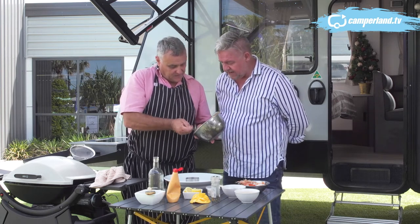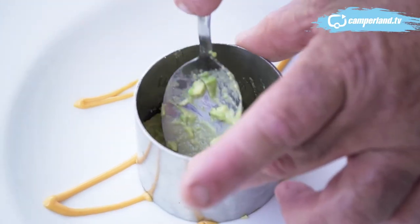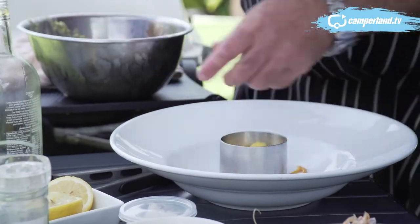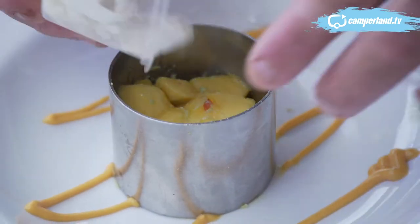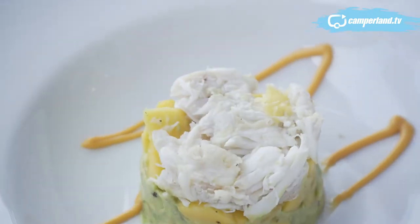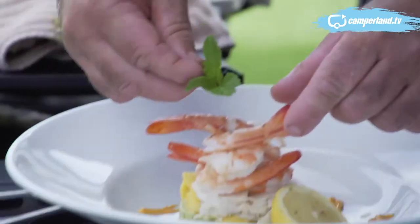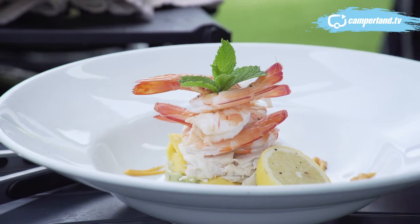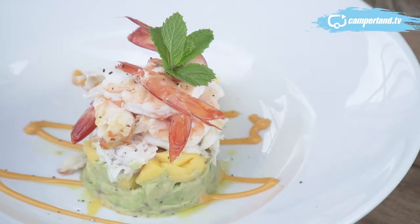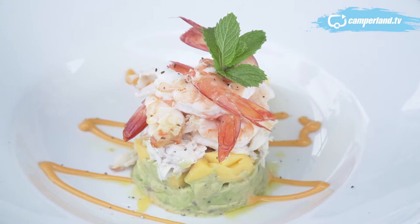Mash it up lightly — I still want texture, I don't want a purée. A little bit of sand crab on top as well, we're going all out! Slide that off, add the prawns, a little bit of mint from my own garden, and that's my ideal Christmas lunch entrée. If I was going to sit down for Christmas lunch, I'd have that as the entrée, then the turkey and ham — but that would be the showpiece of my day. Beautiful!